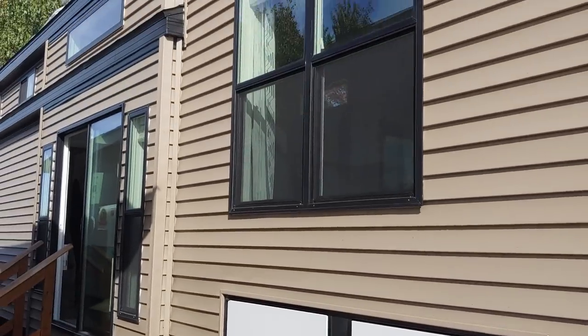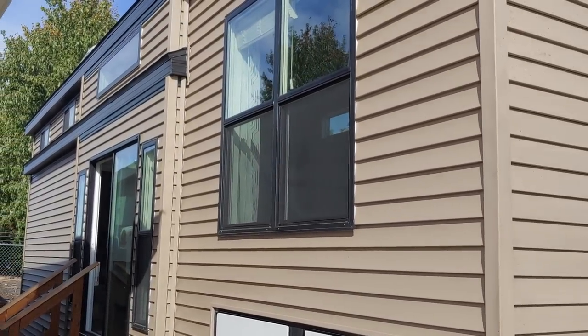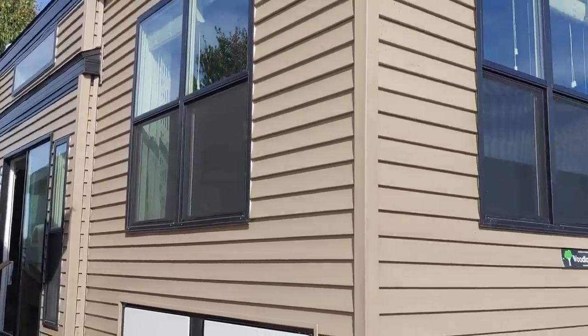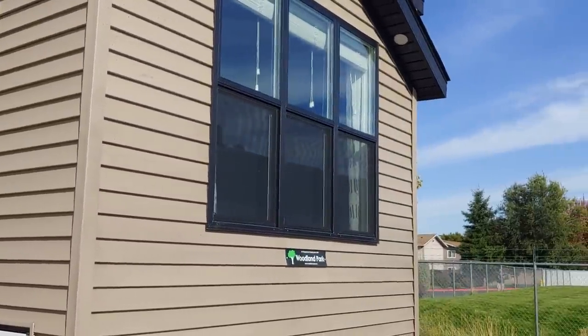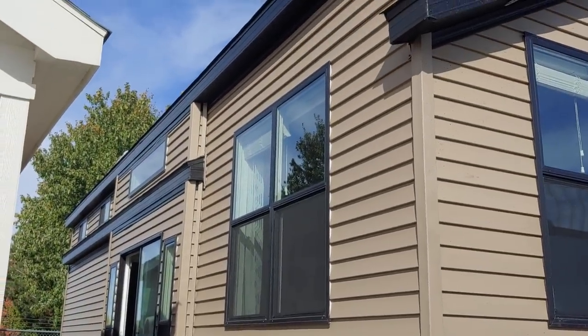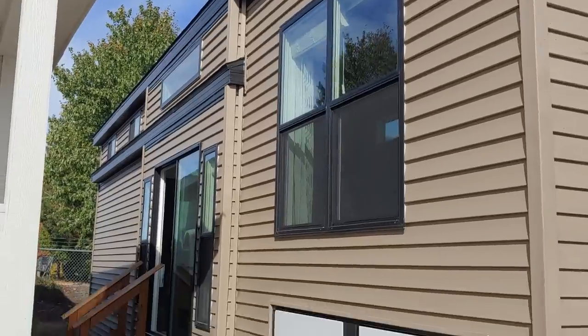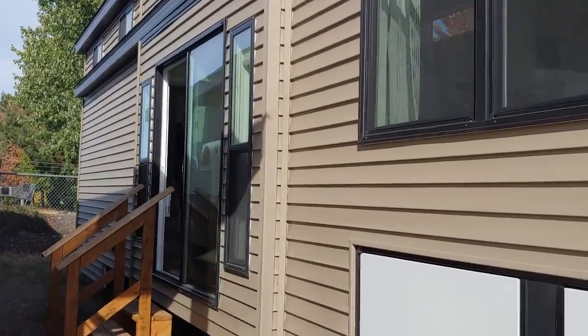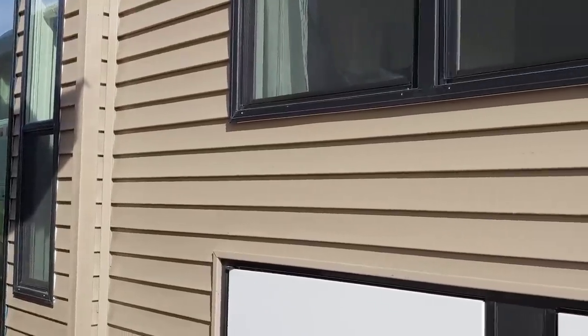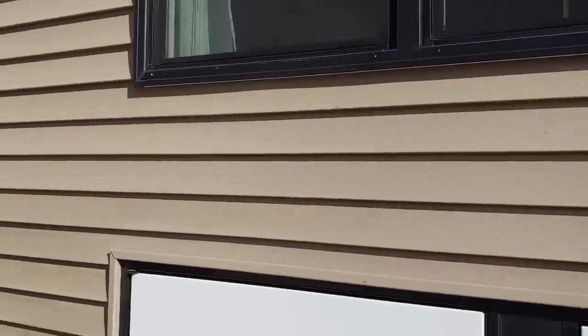The second thing I wanted to point out is that we did the upgraded black windows by Andersen. Normally the standard is white windows, so this is a really nice option we offer, along with the black fascia boards and soffits. It really helps pop off that siding. This is the first time we've done the tan, and I think the black and tan look really well together with that combination.